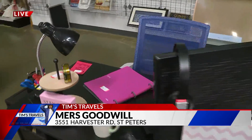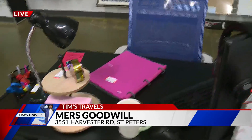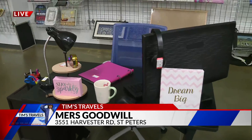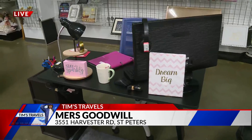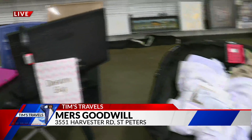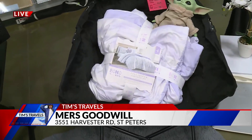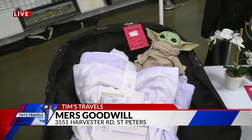Monitor and all the stuff are essential to make sure you're studying. We are at MERS Goodwill — great place for back to school, even for those college kiddos. Coming up in just a bit, Margie and I go head to head in a competition to see who can pick out the best bargain outfit. That's coming up in just a bit on Fox 2 News in the morning.